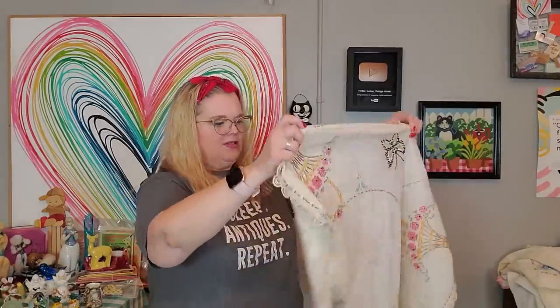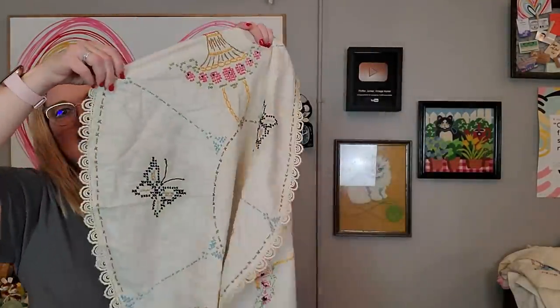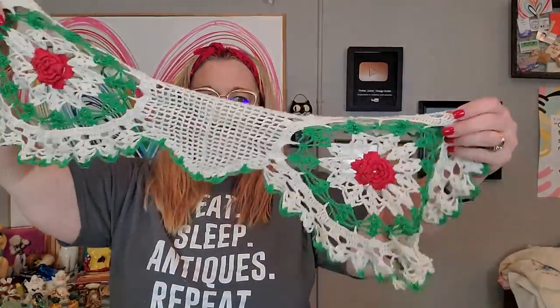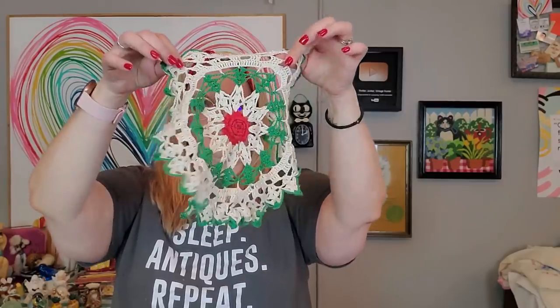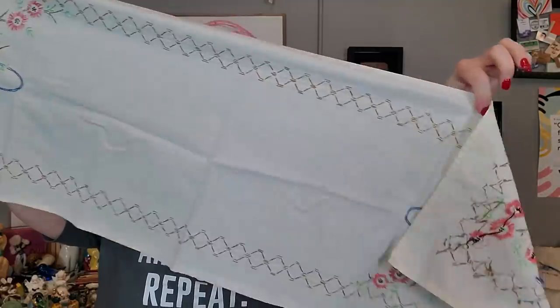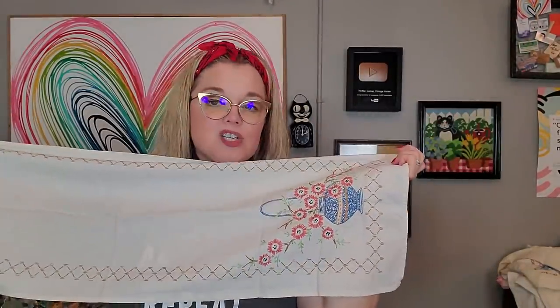I got this linen as well — a nice round linen with the basket and the butterflies. I liked that it was round, because most of the time you see these table toppers as square. I also picked up a set of three doilies — this long one with red and green, very Christmassy colors, and then two matching little doilies that go with it. I'll sell those as a lot together. Mark actually found this table scarf in great condition with a basket on each end — nice peachy and blue colors.